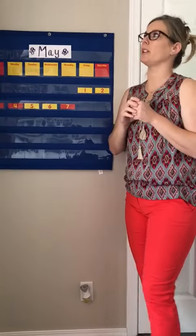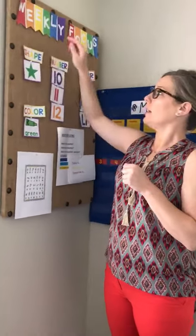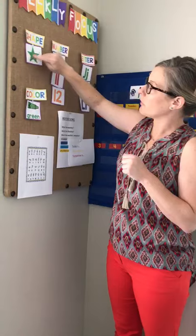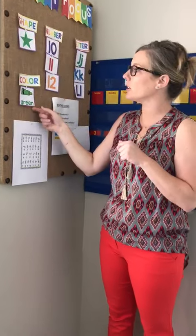Let's switch over to our weekly focus. We are going to be talking about a star today. Count the points on the star: one, two, three, four, five. And it's green, just like our color green.